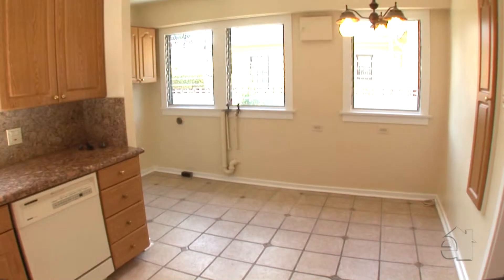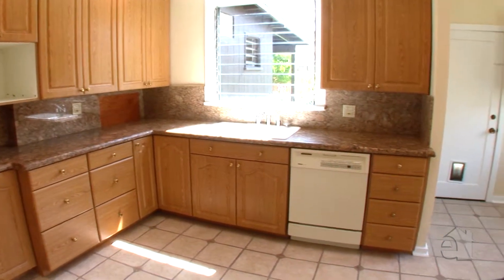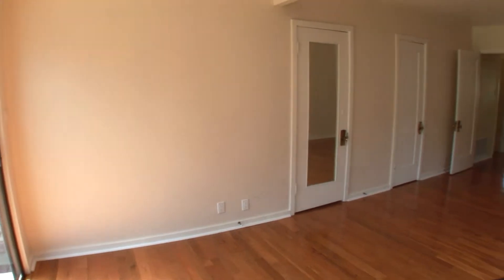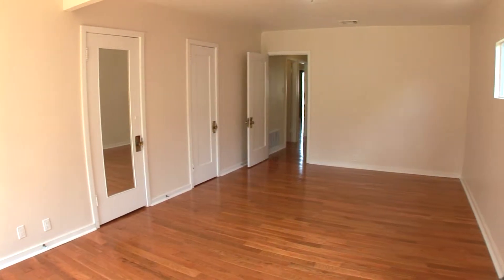Granite countertops and a sunny breakfast nook are hallmarks of the fabulous eat-in kitchen. The elaborate master suite boasts handy outdoor access.